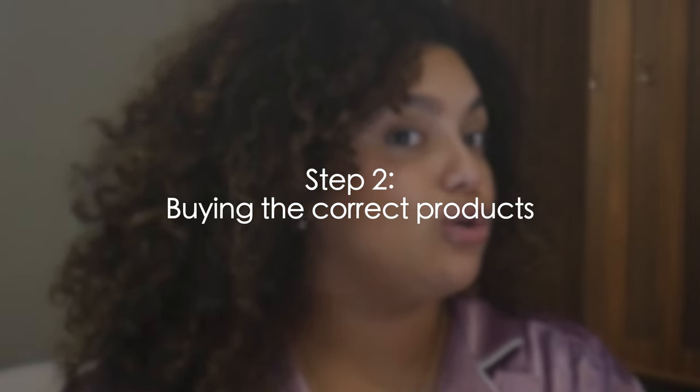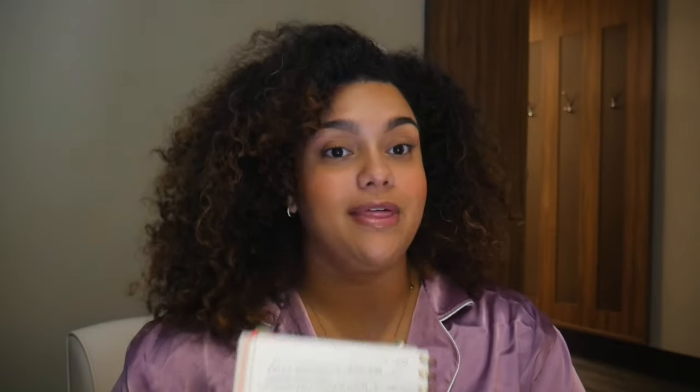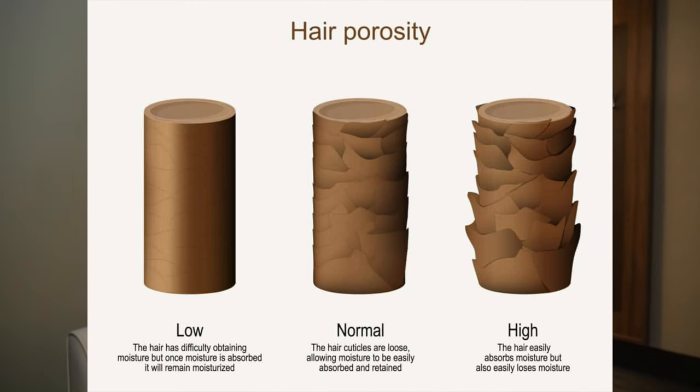Number two: based on your porosity type, you're going to go shopping for products. Without knowing your porosity type, you'll buy products that won't help you, and that's where you start to decline — thinking curly hair isn't for you. When you know your porosity type, you can buy products that actually work for you and achieve results.